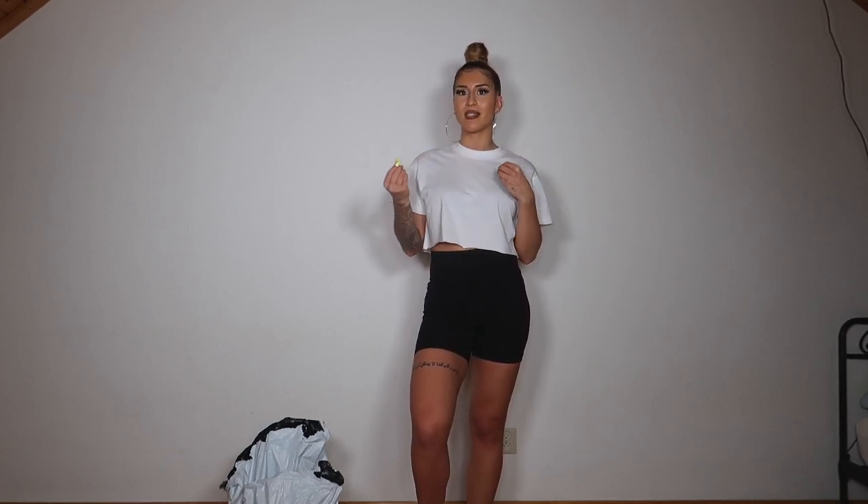Hi guys, welcome back to my YouTube channel. I'm back with another haul. And this time I'm trying out some pieces from SHEIN — or however you say it, you know which one I mean. I was so amazed by how quick the shipping was because people have said that it takes long, but for me it only took one week. I've also heard that the sizing is very small, so I've tried to size up and I've been reading a lot of reviews and checking what sizes people have been taking, how they look on them and all of that. It's so important to do that so that you pick the right size.